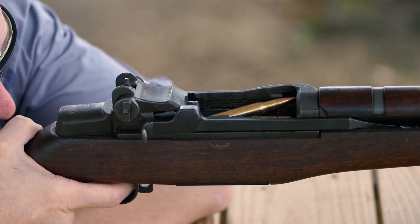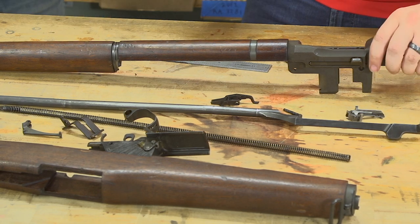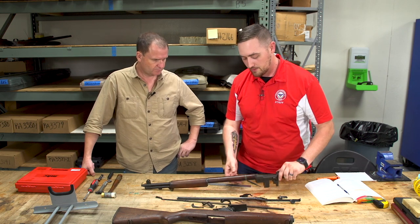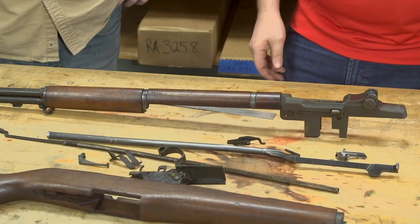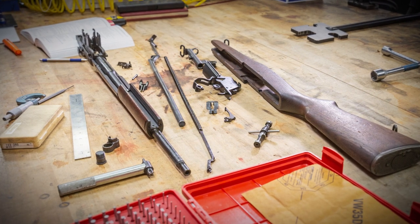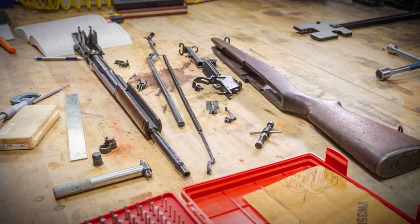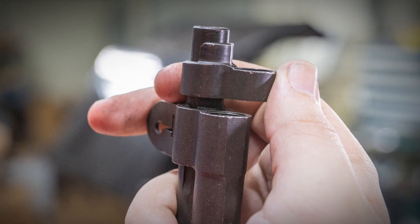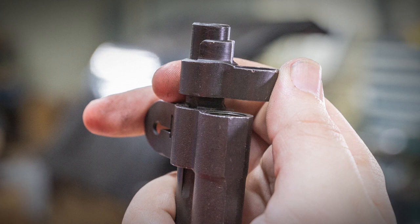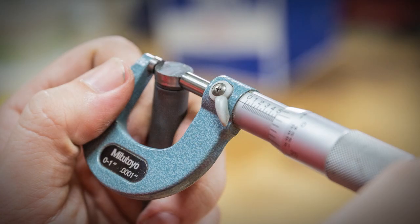Other things to consider: lack of lubrication on operating parts can also cause this, but there's clearly plenty of lubrication on this rifle. The shop guide also references the short cycling section, but most of those checks overlap — looking for binds and parts that may prevent the system from operating correctly. The main gas system components to check are the gas cylinder itself, the gas port on the barrel, and the operating piston on the end of the operating rod — the parts that control the flow of gas through the rifle.